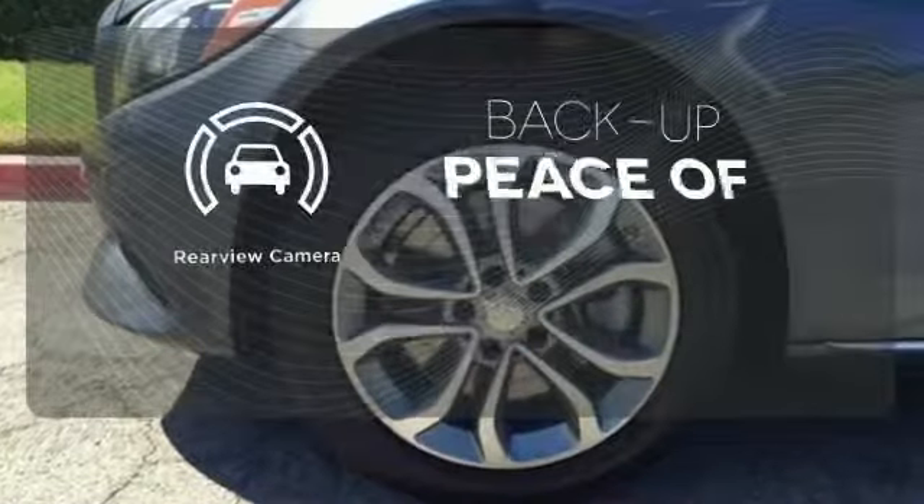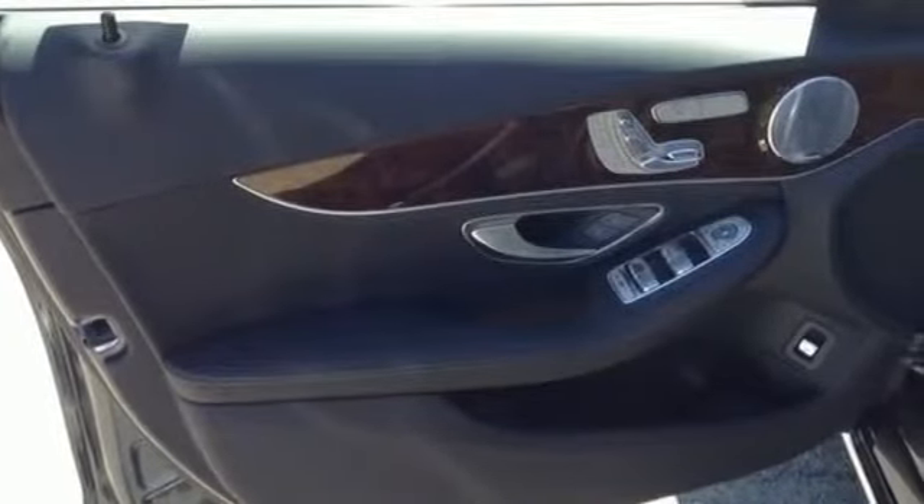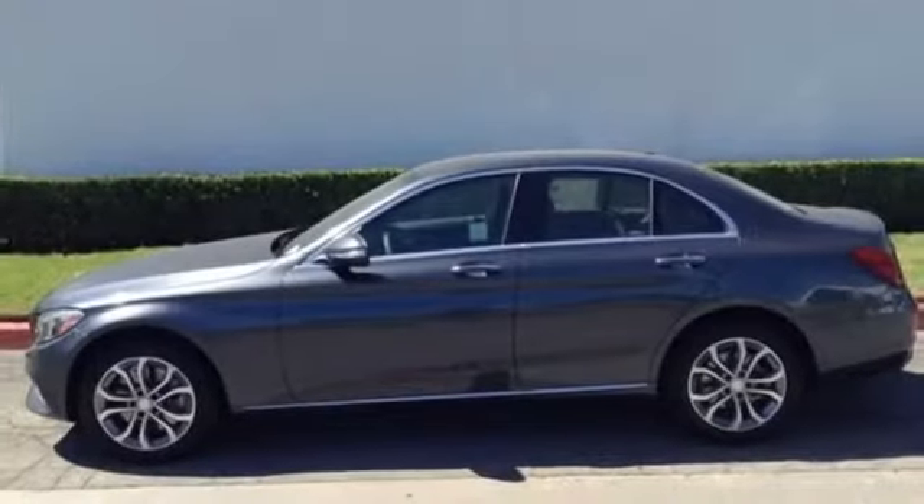Hindsight is 20-20 with a backup camera. Its legendary performance and striking design give you presence on the road. Come take it for a test drive soon.